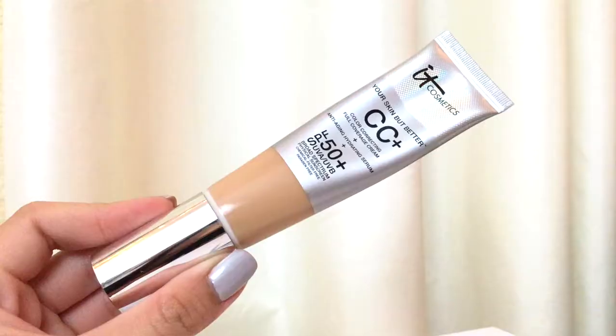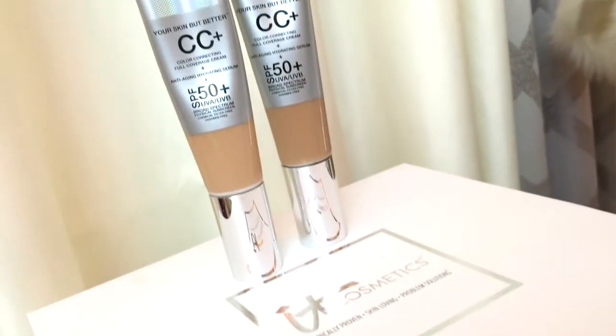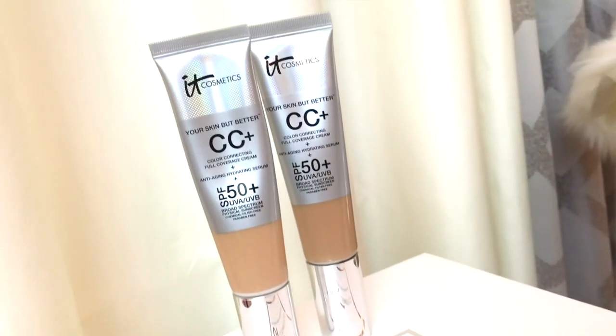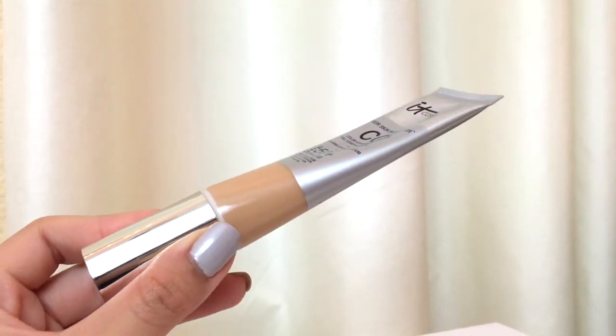For foundations, I have been loving this CC cream — the It Cosmetics Your Skin Better Full Coverage Cream Foundation. I actually have two of them because I go back and forth depending on my skin shade that day, but I use the color Medium most of the time. I got this around late December, so I've only had it for a month or two and look how much I've used.